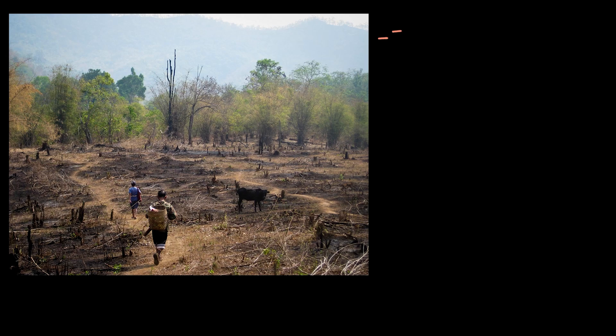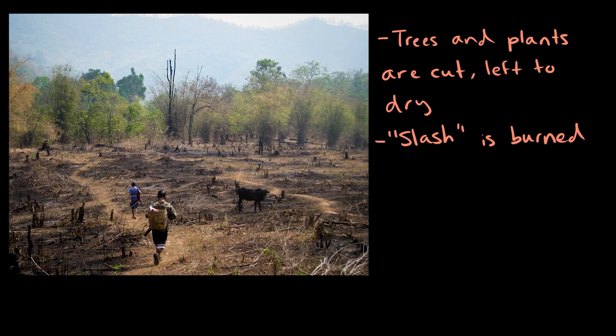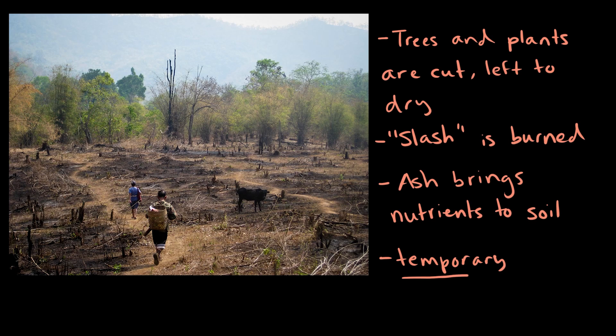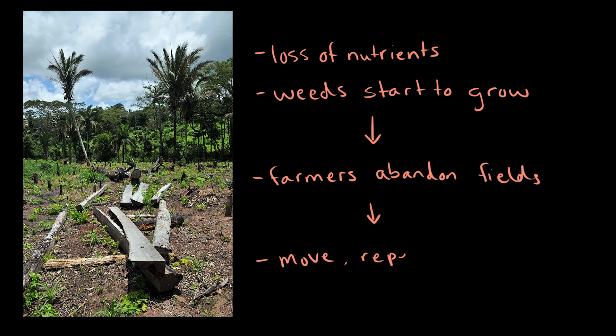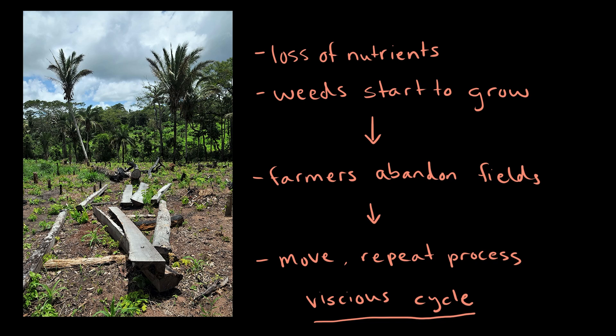Like the name suggests, forest plots are slashed, or cut, left to dry, and then burned. The ash left over from the burning fertilizes the soil, but it's only a temporary benefit. After about three to five years, the productivity of slashed-and-burned plots goes down really quickly due to the loss of nutrients and as weeds start to grow again. When this happens, farmers simply abandon the field, move over to a new area, and repeat the process. But it can take decades for these plots to recover once they've been slashed, burned, and farmed, and this practice can become a vicious cycle.